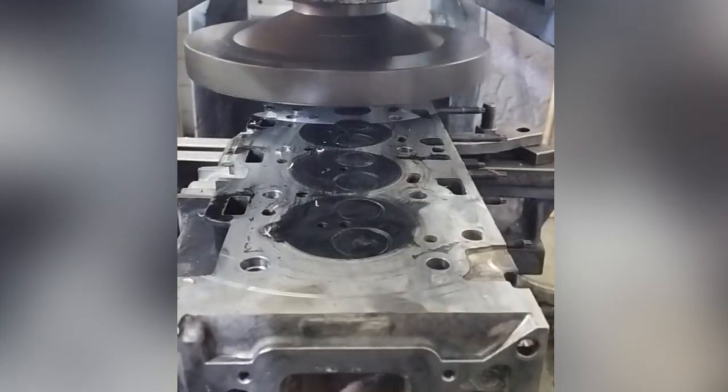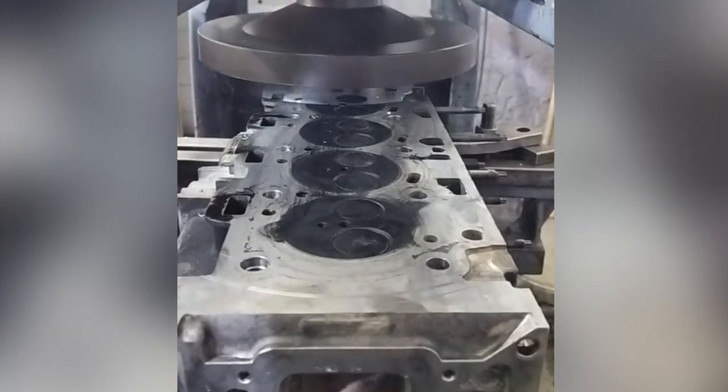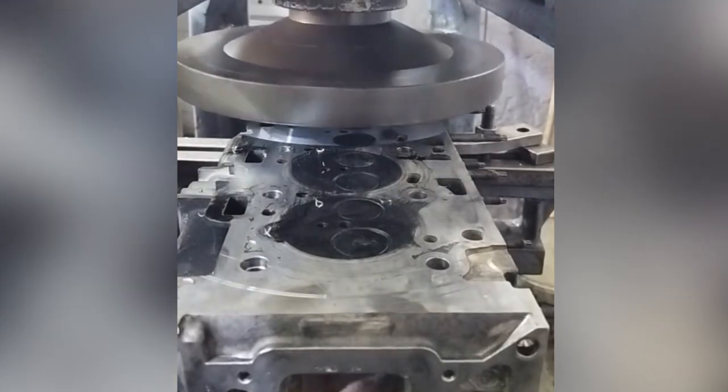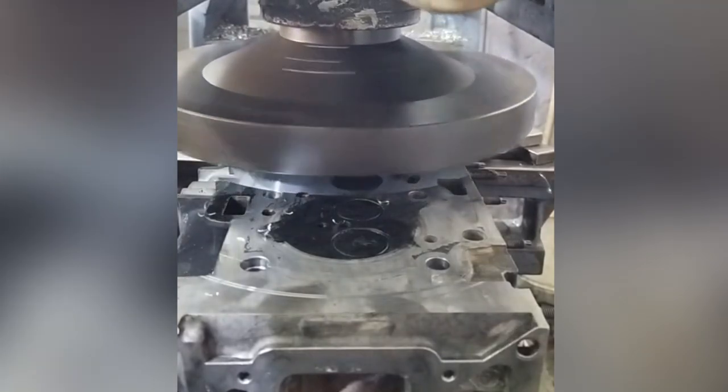When shaved, the compression chamber size decreases, thus increasing the compression ratio. The head has been warped or damaged by corrosion or erosion of the water passages. Even in this case, you should know the head thickness and minimum allowable thickness before machining.